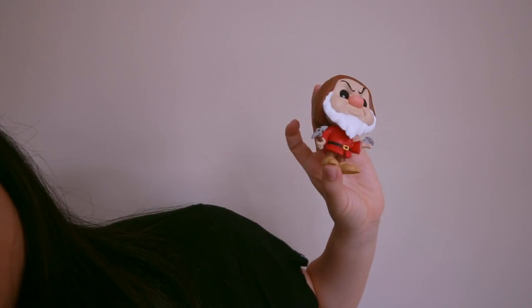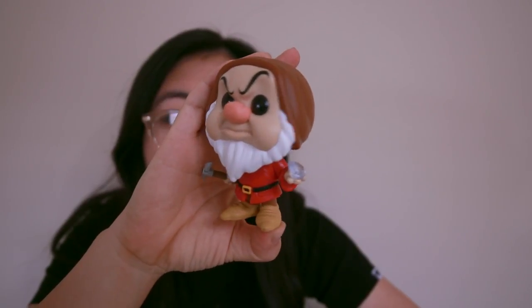I also bought some Funkos from Books-A-Million — I ordered these online. It's actually a Books-A-Million exclusive and it is Grumpy. Oh, I love this pop so much. He's holding on to a diamond — look at how Grumpy looks. I have to take this one out of the box. He's holding on to a diamond and the diamond's like a crystal. Oh, beautiful, beautiful, beautiful.